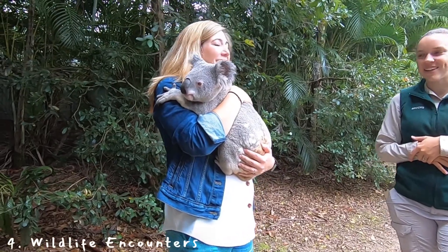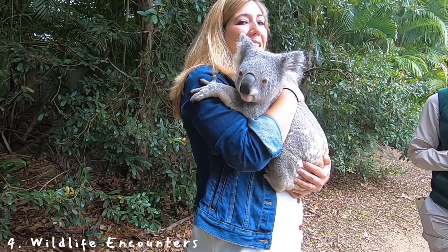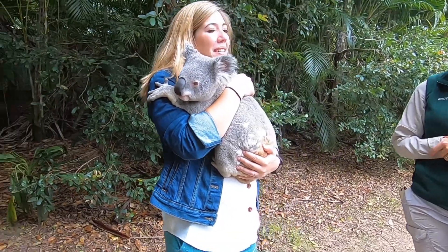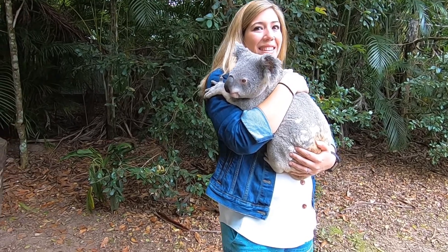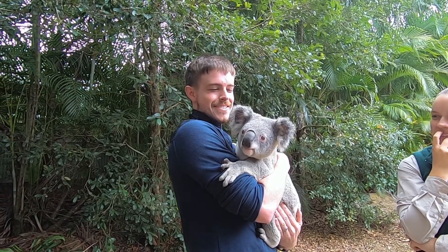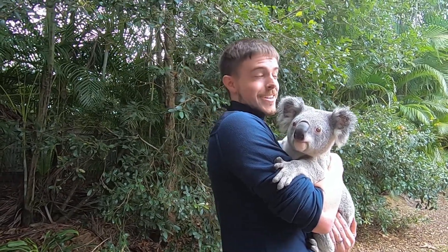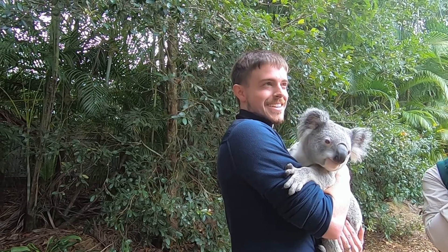Check out one of the wildlife encounters that they offer. We're both on the fence about zoo encounters, but decided to do a koala encounter since we trust the Irwins to do what's best for the animals. Our encounter was a small group of four people and we each took turns holding the koala for a few minutes. During our encounter, it really put us at ease seeing how strongly the keeper felt about the safety and happiness of the koala.